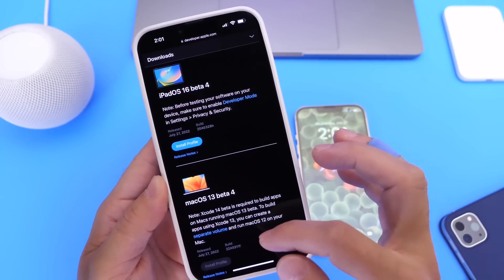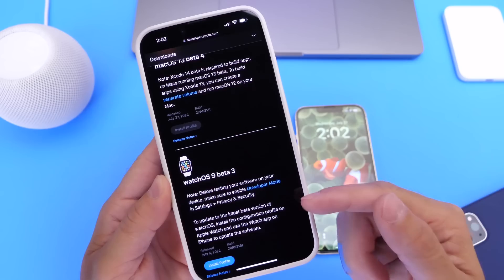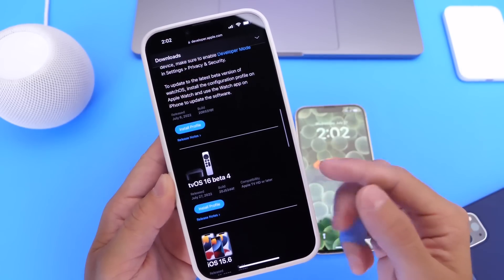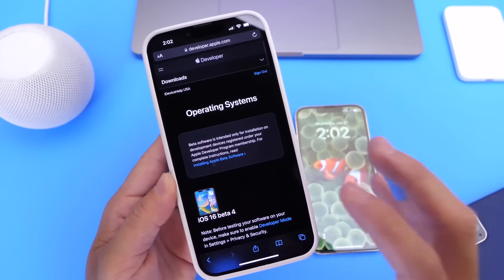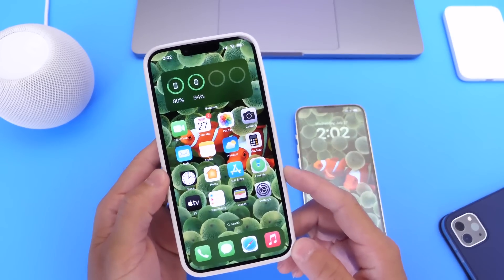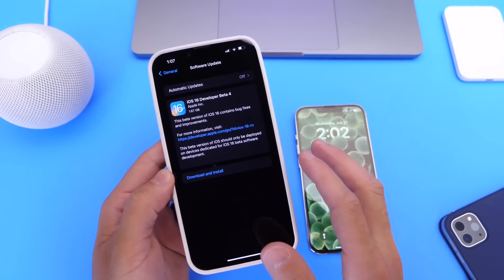macOS 13 Beta 4 is also out. However, watchOS did not receive a beta today — we'll probably see that later today or tomorrow. tvOS 16 Beta 4 is out as well, so the only software that did not see an update was watchOS.